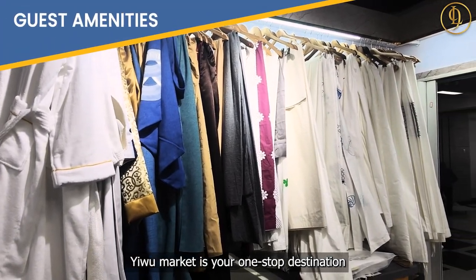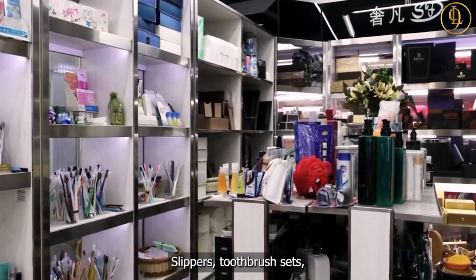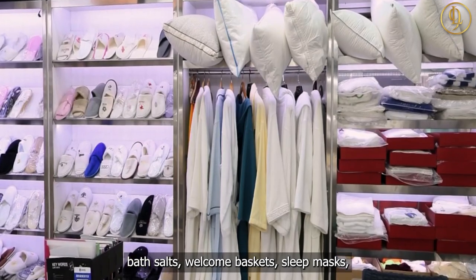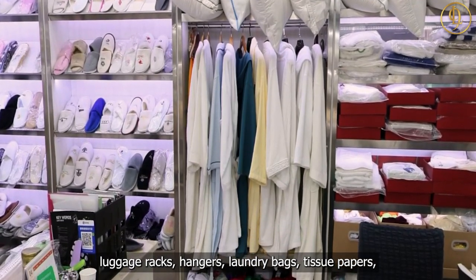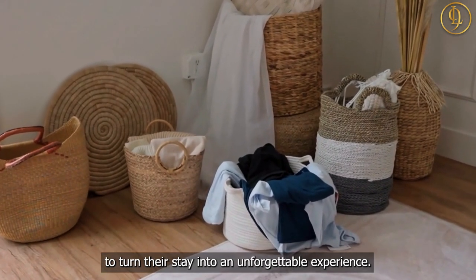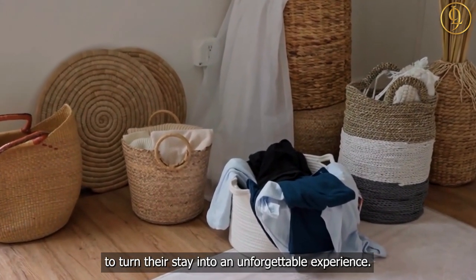Yiwu Market is your one-stop destination for all essential hotel amenities — slippers, toothbrush sets, bath salts, welcome baskets, sleep masks, luggage racks, hangers, laundry bags, tissue papers, and wipes — and more guest amenities to turn their stay into an unforgettable experience.